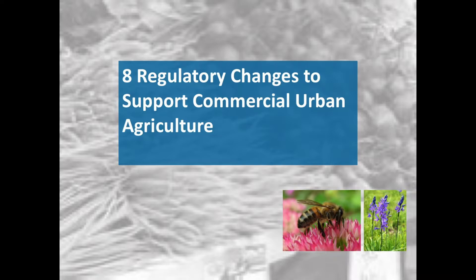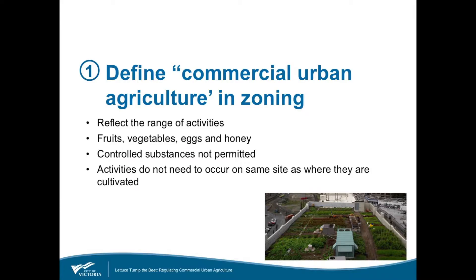The first change was to actually define commercial urban agriculture in zoning. This new zoning definition includes the whole range of activities involved: it includes harvesting, packaging, storing, selling, and the delivery of products. It also acknowledges that the composting of waste and the preparation of soil amendments are part of a lot of those operations.